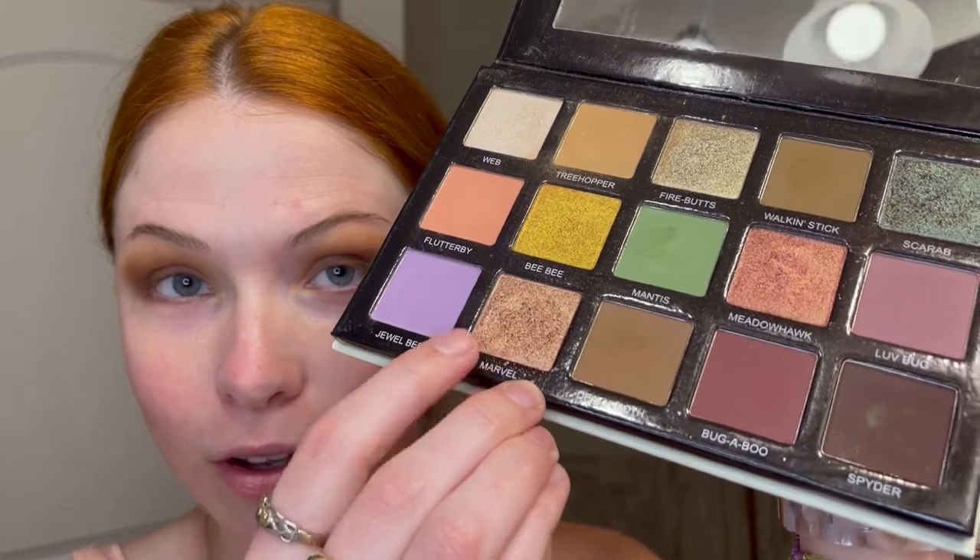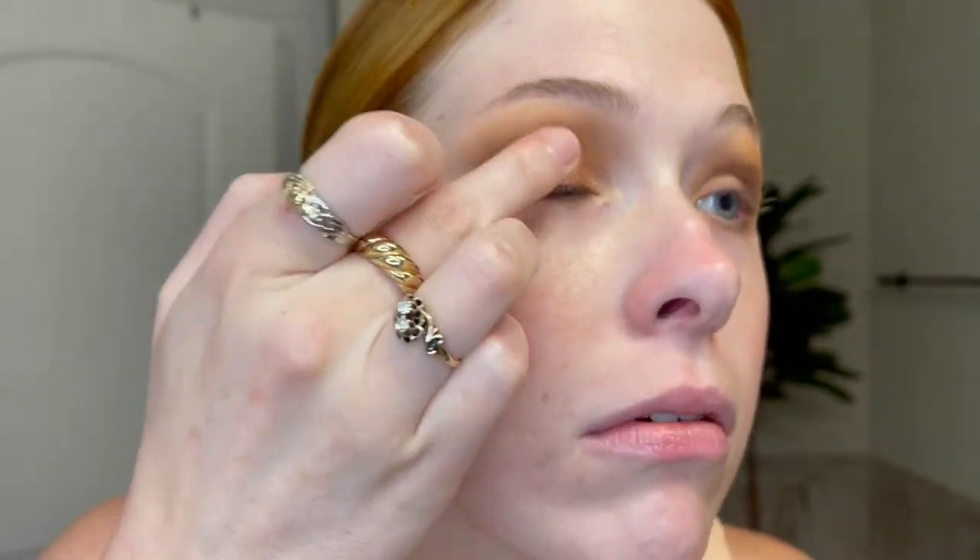Now I'm going to take my finger and go in with the Marble shade — oh my god, so beautiful. I just get a little bit on my finger and go in. It speaks for itself.